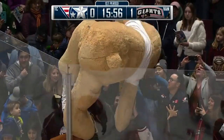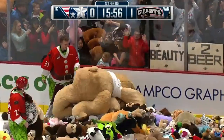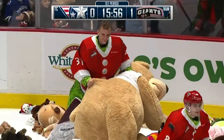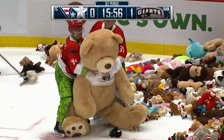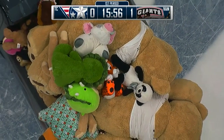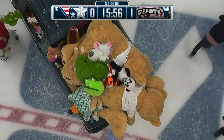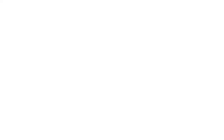The goal comes at 4:04 of the first period here tonight at Rogers Arena. If you're just joining us, Michael Vasnika, on about the third shot of the game for the Vancouver Giants, gets his first goal of the season. The Vancouver Giants have a 1-0 lead over the Tri-City Americans. We are scheduled to have Steve Ewen come join us for a conversation.